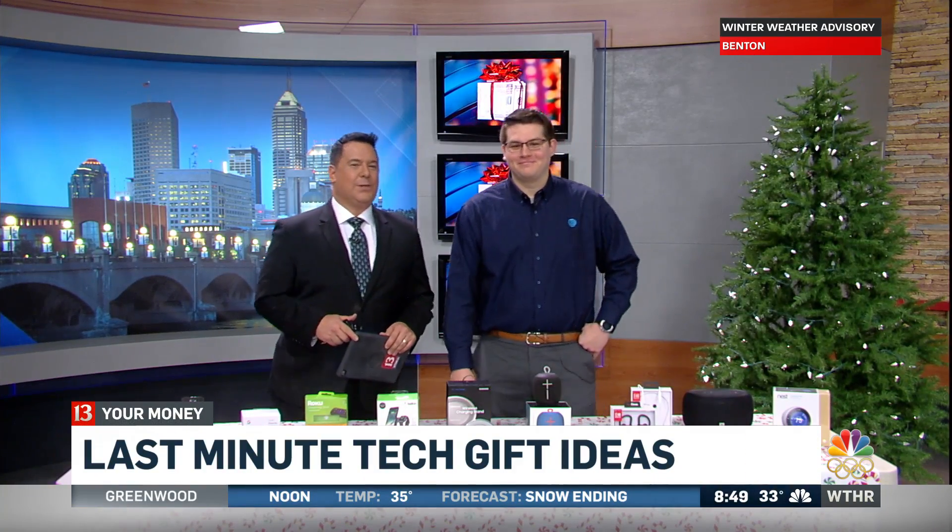We're coming up on crunch time when it comes to finishing our holiday Christmas shopping — Christmas is two days away. So we're here with my main man, David Luna, who is going to show us some last-minute tech gift ideas for every budget. I had him come in especially because I haven't done any of my Christmas shopping, so help me out, David.